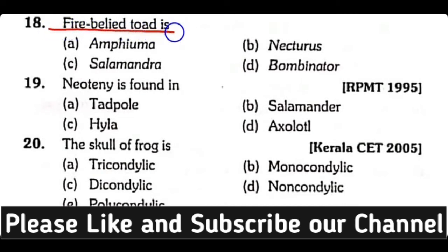Question number 18. Fire-bellied toad is: Amphiuma, Necturus, Salamander, or Bombinator? Correct answer is Option D. Bombinator is also known as the fire-bellied toad.